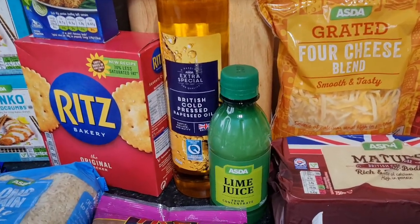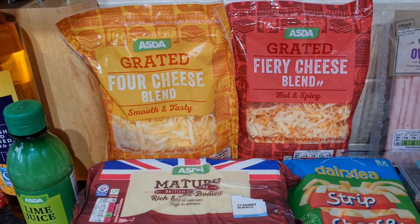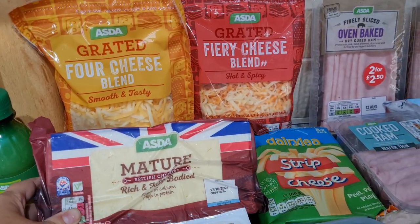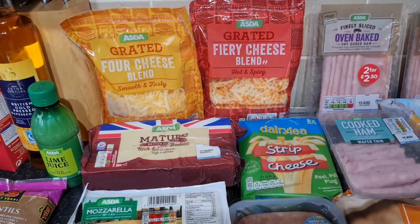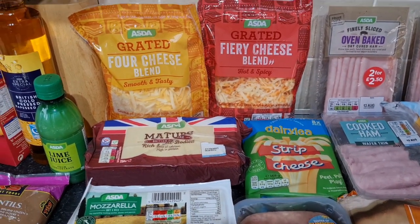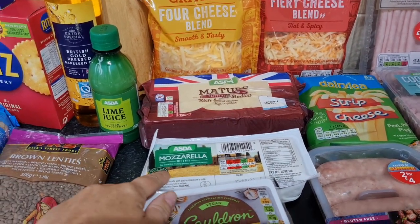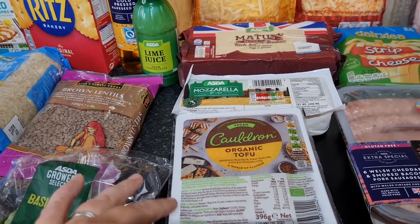Some lime juice for recipes. Here's my cheese selection — full cheese blend and fiery cheese blend for toppings or pizzas, some cheddar, and dairy cheese strips for the kids for lunches. It's midday but so dark outside it's about to rain, so I apologise for the shadow. Some mozzarella for pizza, and some tofu — I got two different types because I don't think I like tofu but I want to try it.